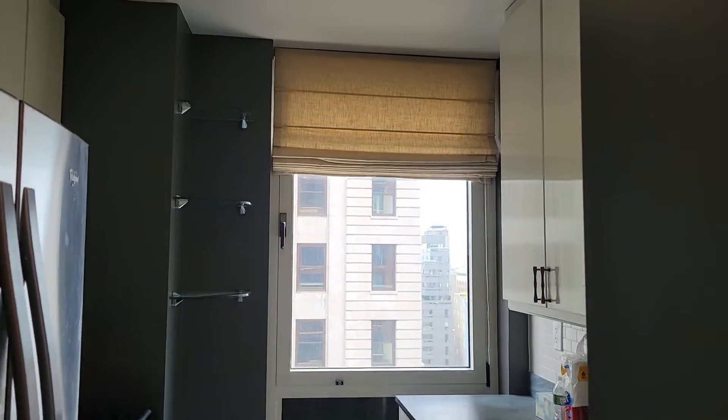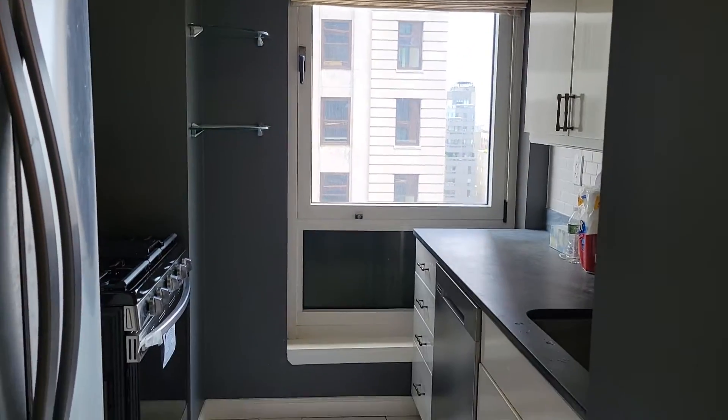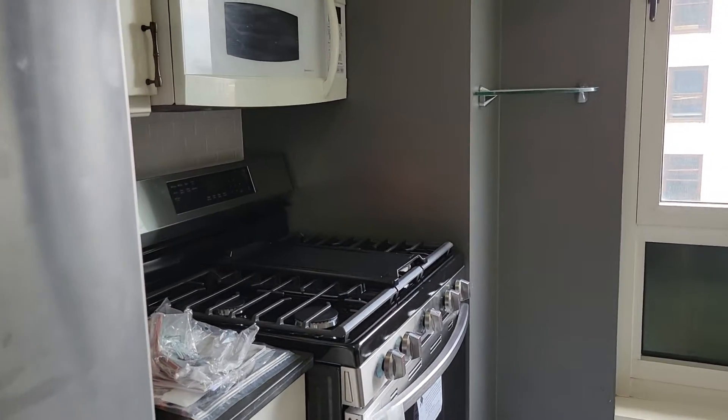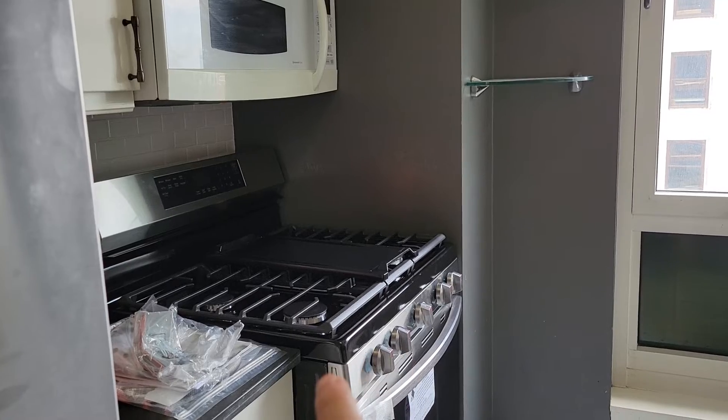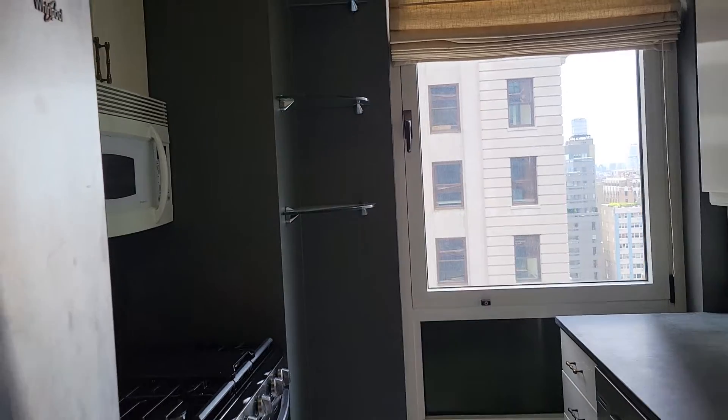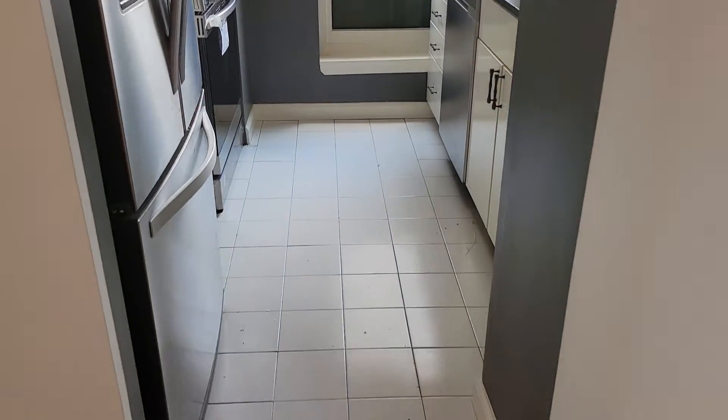You have a windowed kitchen, which is great. We're in the process of changing out the appliances — this stove just needs to be finished hooking up, it will be pushed back, and I'm waiting for the stainless steel microwave to arrive.